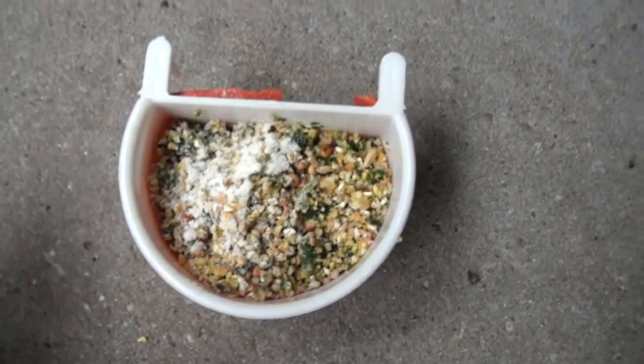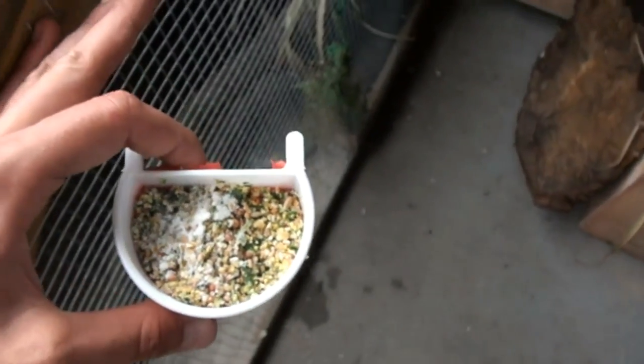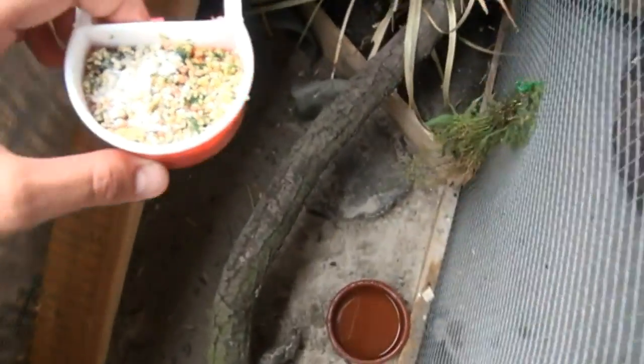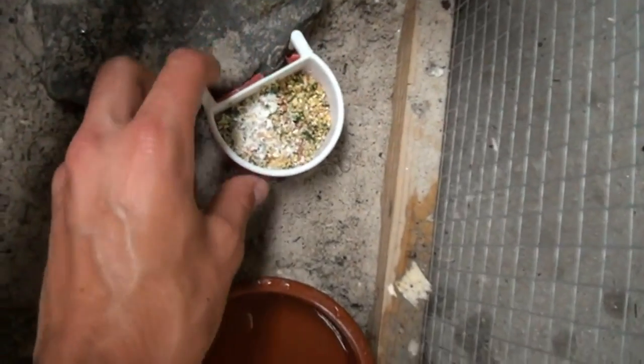Except for the insects and the grit, I mix all products together. The grit is always available inside another bowl. I also scatter some food and grit around the cage to promote natural foraging behavior. The insects are also scattered around the cage to mimic the natural situation.